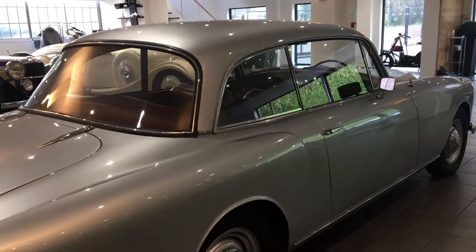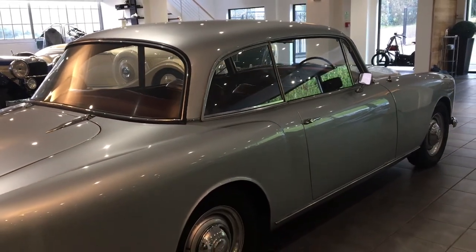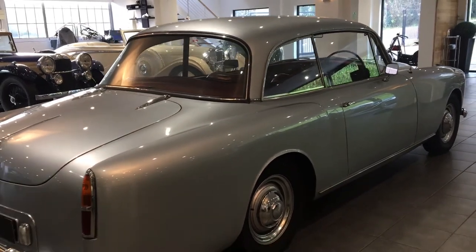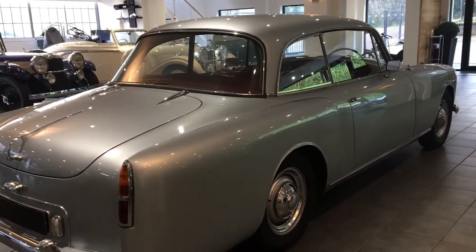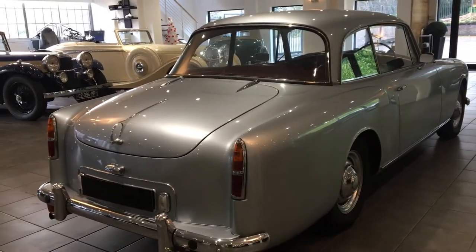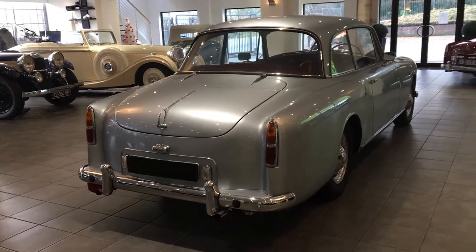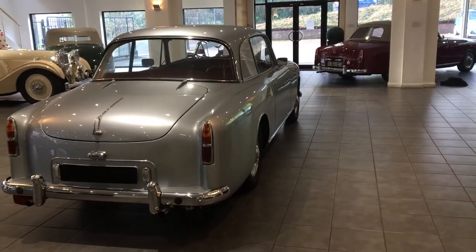The car has had only three previous owners, the first being a consultant at Norwich Hospital. Often these cars went to professionals, business managers, or MDs who liked the understated elegance and luxury without being a flashy car.